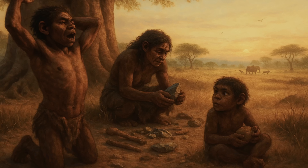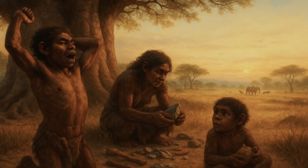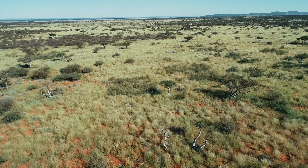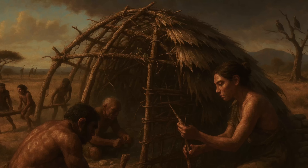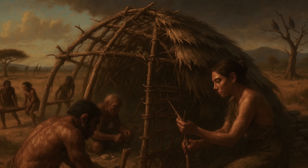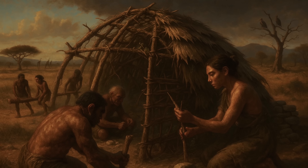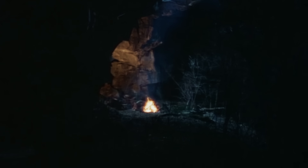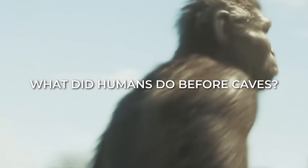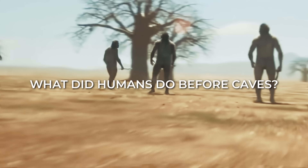Dawn breaks over the African savannah as a small group of early humans stirs beneath the canopy of an ancient baobab tree. No limestone cliffs tower overhead. No protective cave mouths offer sanctuary from the elements. Yet these humans have thrived here for generations, creating ingenious shelters from nothing but what nature provides. The popular image of our ancestors huddled in dark caves barely scratches the surface of human ingenuity. So what did our species do for the millions of years before we found caves? And how did they create homes from thin air?